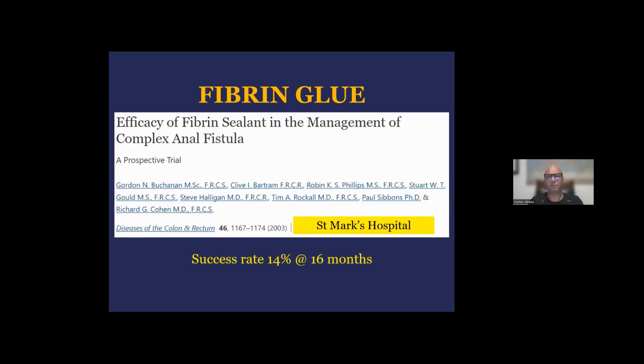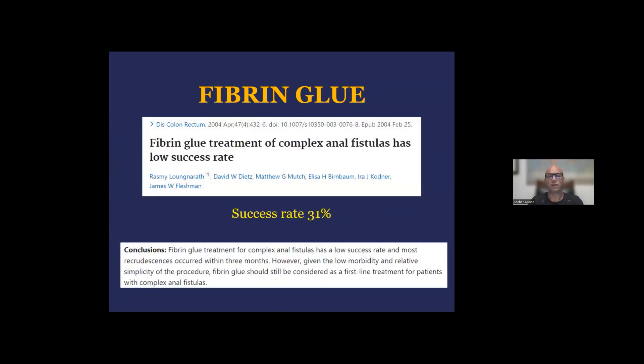In terms of results, there were many published studies, some reporting success rates in the 60 to 80 percent range. But when you look at data from reputable centers with large experience with anal fistula, such as St. Mark's Hospital, the success rate of fibrin glue was 14 percent at six months. Going across the Atlantic to Washington University in St. Louis, Jim Fleshman and his group reported their initial experience in DCR in 2004, and the success rate was at best 31 percent. And obviously, if you follow the patients longer, this success rate would go lower.